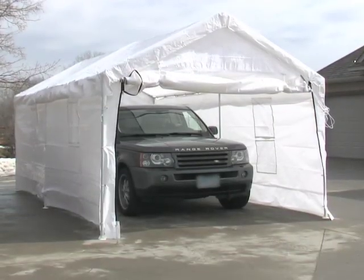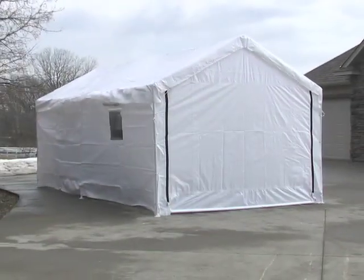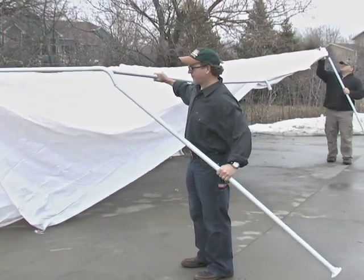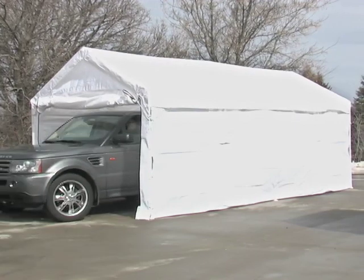Instant all-weather protection. The Max Sports 10 by 20 foot shelter and garage goes up in a flash. Durable steel frame, tough all-weather canopy and walls.